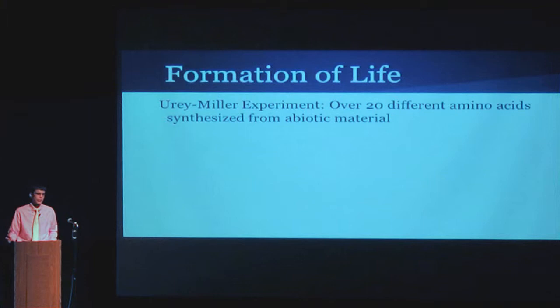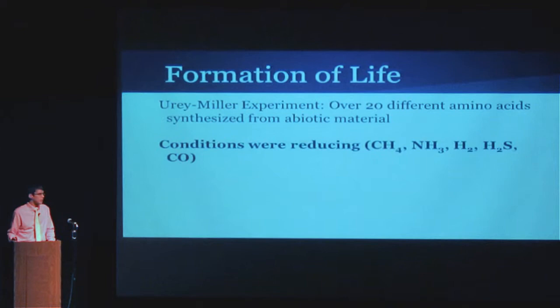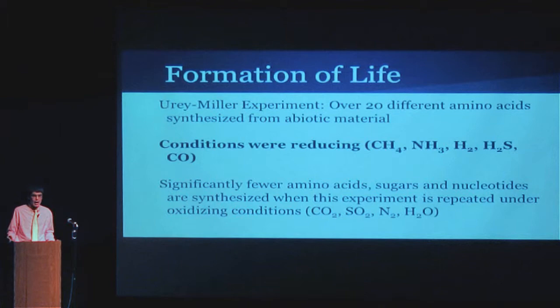It provided lots of support for the primordial soup theory for the origin of life. The conditions were reducing, however — stuff like methane and ammonia. That's all right, except that when you repeat the experiment with oxidizing conditions, you get significantly fewer amino acids, sugars, and nucleotides — so few that it's really not plausible that this theory could be accurate if it happened under an oxidizing atmosphere. So it's accepted that for the primordial soup theory to be accurate, it would have had to occur when the Earth's atmosphere was reducing.